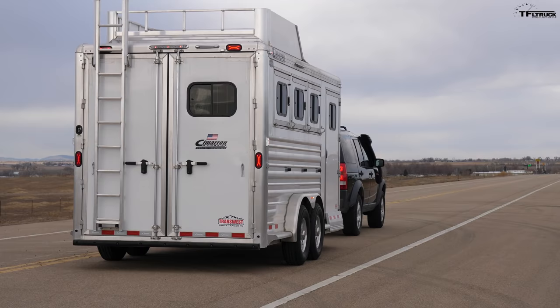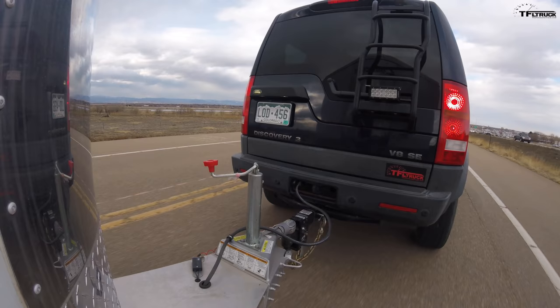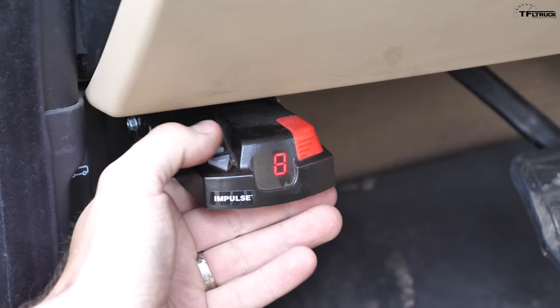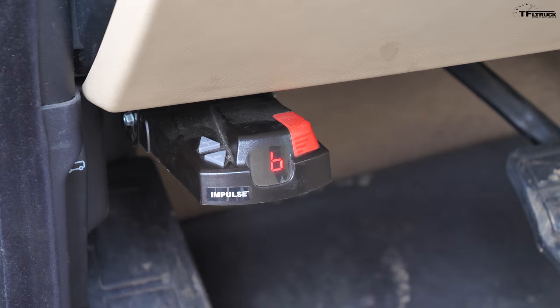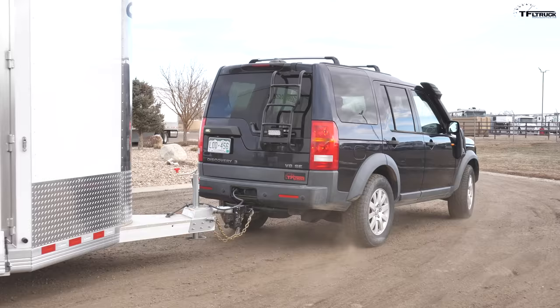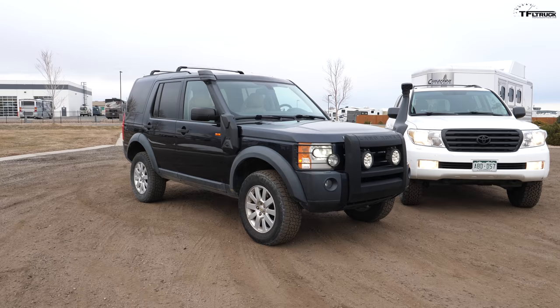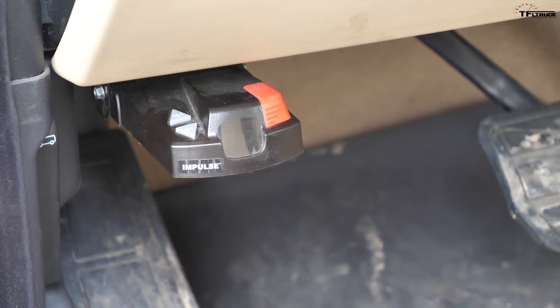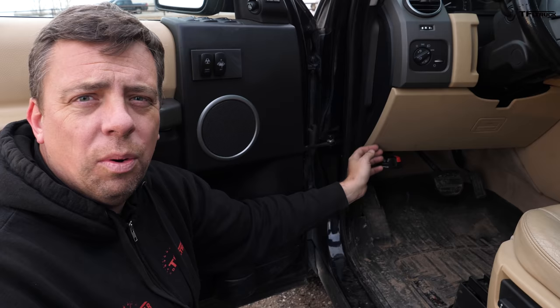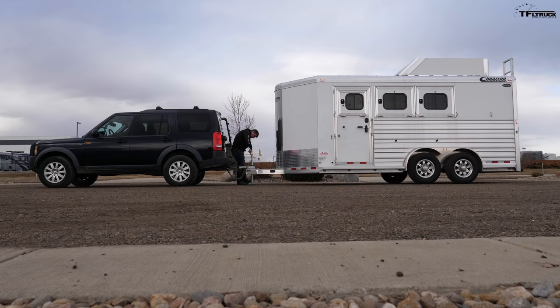So how did the LR3 perform? It did better than I expected. Even at 60 miles per hour there wasn't a lot of sway, which surprised me. Braking worked just fine — we have the brake controller and that wasn't much of an issue either. It was a lot better than I expected. The brake controller came already installed on this LR3 project vehicle, but it is a bit low and hard to reach from the driver position, so eventually we'll relocate it so it's easily accessible.